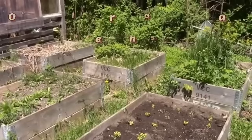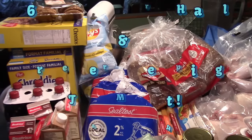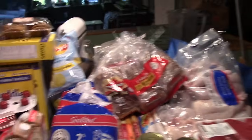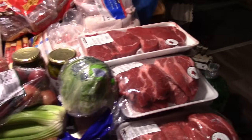Hey friends, this is Mrs. Wolfie from our Half Acre Homestead. Today we had to buy meat. Howie, on very strict instructions, went to Costco and Food Basics, and for $600 he did pretty good — actually he did amazing. I'm going to run through this and then I'm going to go live while I vacuum seal all this.